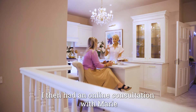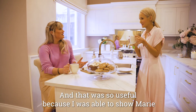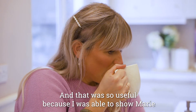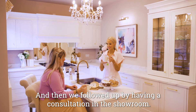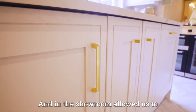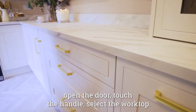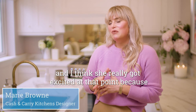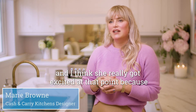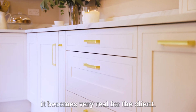I then had an online consultation with Marie from Cash & Carry Kitchens and that was so useful because I was able to show Marie our current kitchen, and then we followed up by having a consultation in the showroom. The showroom allowed us to open the door, touch the handle, select the worktop. The kitchen would be coming to life for her and I think she really got excited at that point because when everything's in the showroom and it's lit, it becomes very real for the client.